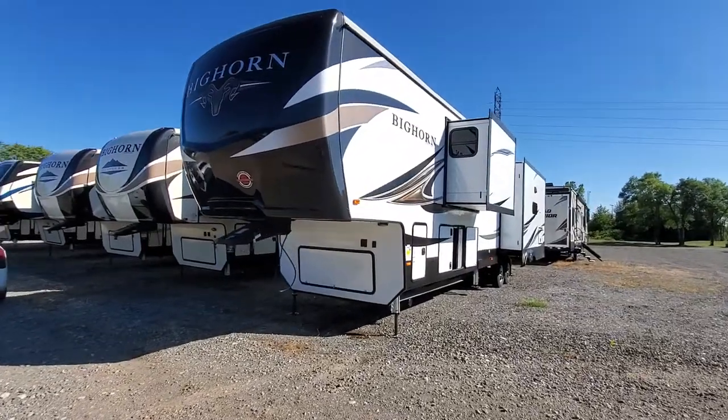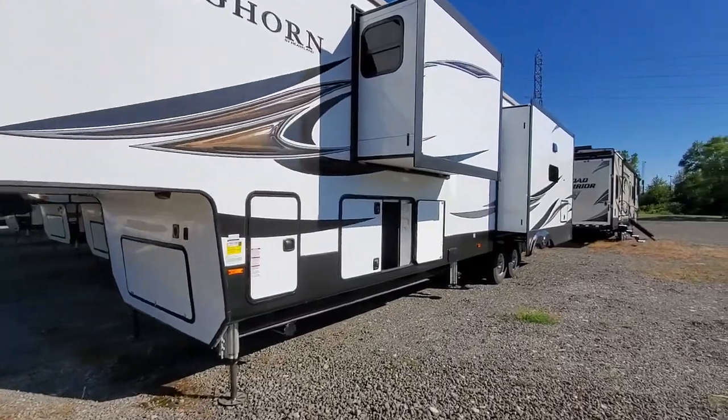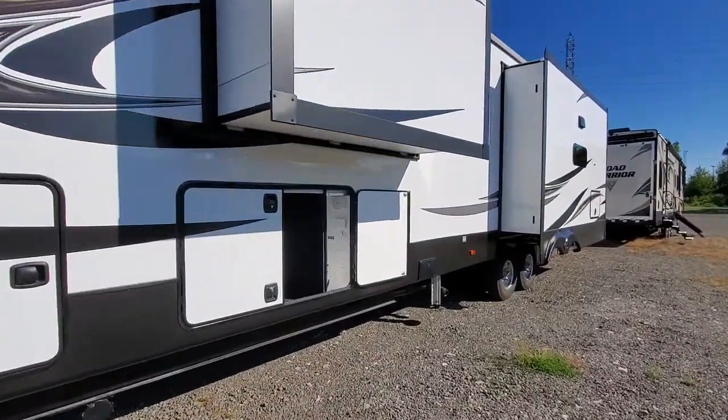2020 Bighorn 3870 front bath. Nice, in white.